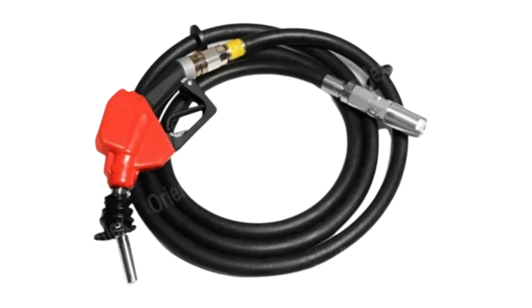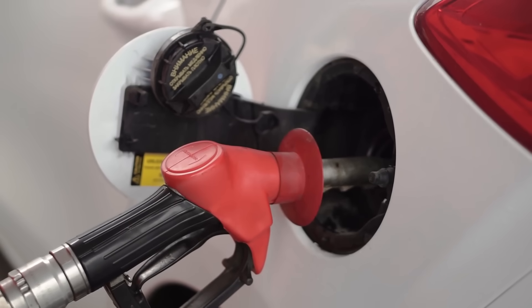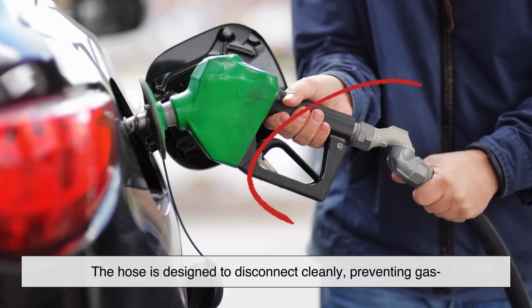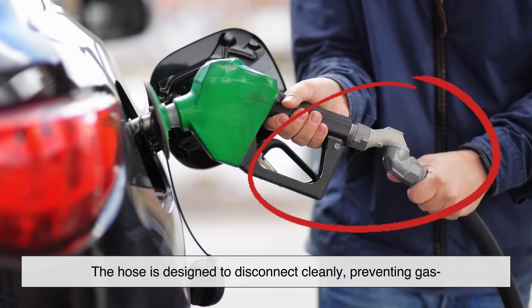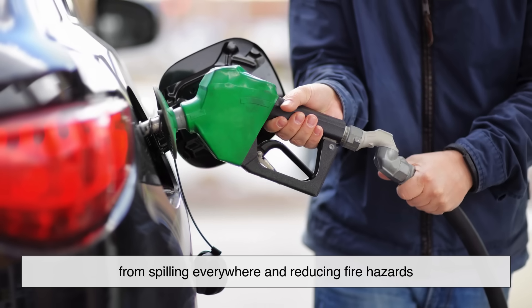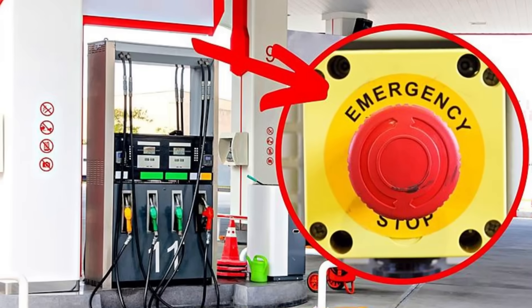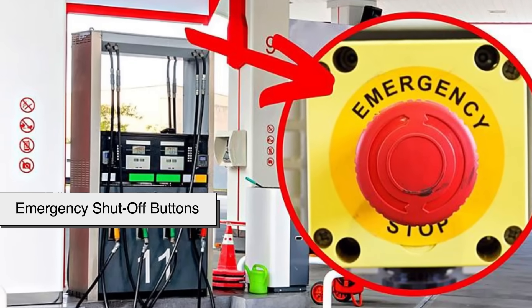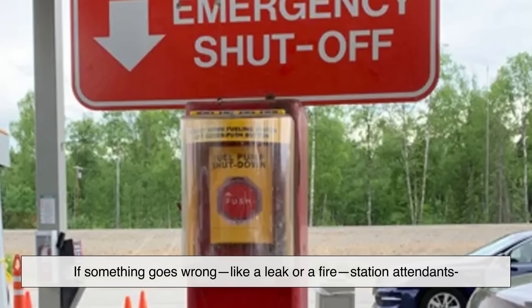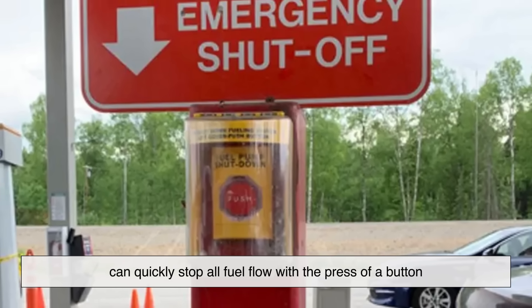Another safety measure is the breakaway hose. If a driver forgets to remove the nozzle before pulling away — yes, it happens more often than you'd think — the hose is designed to disconnect cleanly, preventing gas from spilling everywhere and reducing fire hazards. Finally, most modern pumps also include emergency shut-off buttons. If something goes wrong, like a leak or a fire, station attendants can quickly stop all fuel flow with the press of a button.